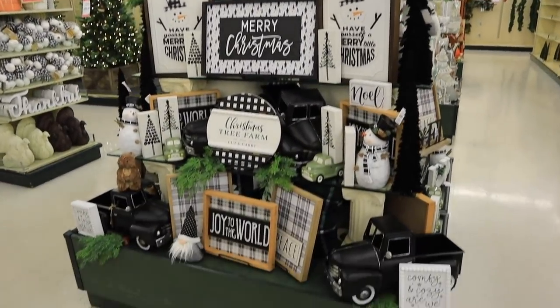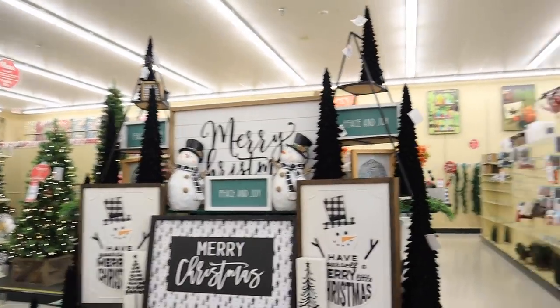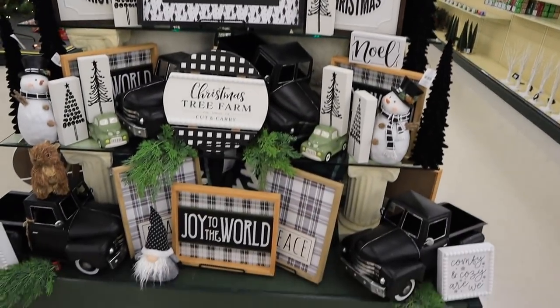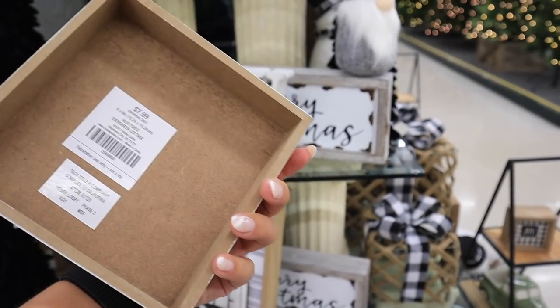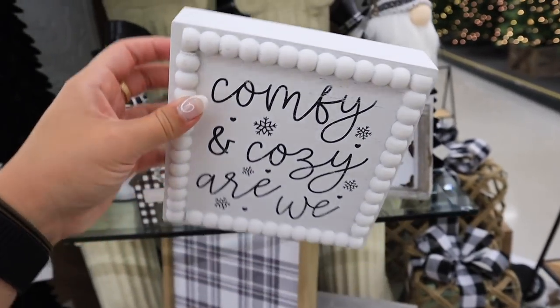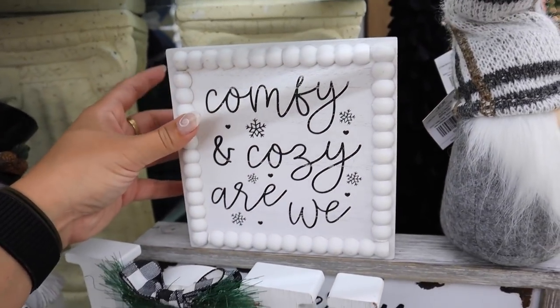The gray and white pumpkins also come in black and white with white pumpkins, so definitely more color options. They have one display set up for fall and then one set up for Christmas. I'm trying so hard not to show you guys Christmas stuff, but it's killing me. There's a 'Comfy Cozy, Are We?' sign for $7.99 — one of my favorite Christmas songs. I'm just going to show you a couple Christmas items that are catching my eye.